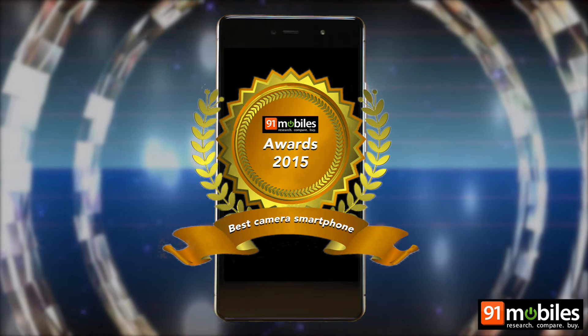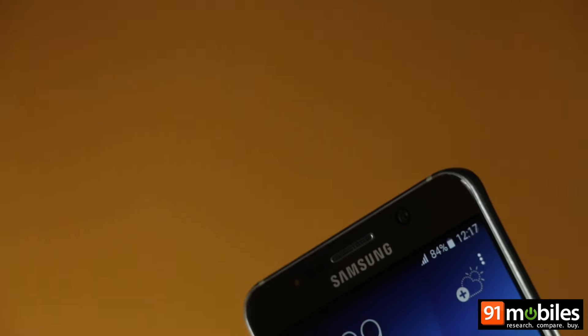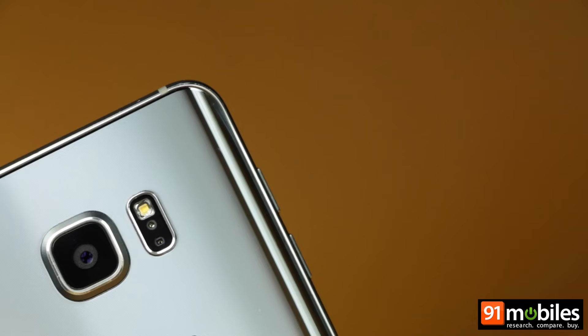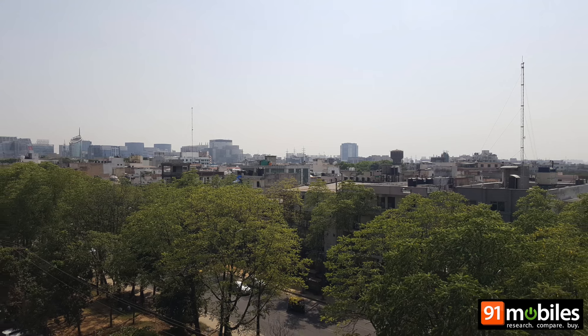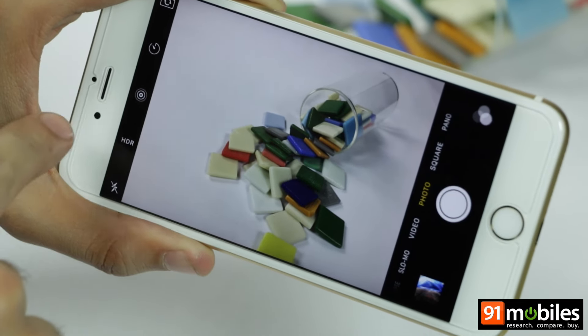And the award goes to… It was a tough choice to make, but ultimately the Samsung Galaxy Note 5 takes the crown. The camera is a truly versatile shooter and the lively colours and sharp detail make it the best camera phone of 2015 in our opinion. The iPhone 6S Plus, with its consistently good results and simple camera UI, comes in at a close second.